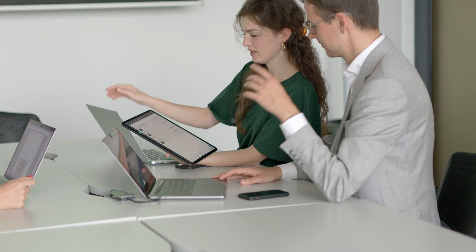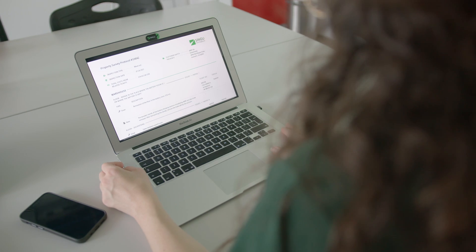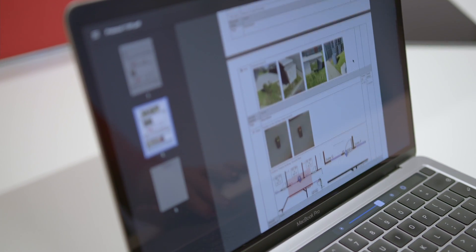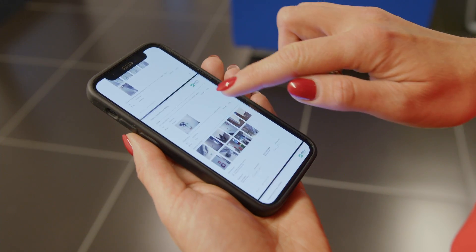Data analytics is key to building a successful business. That's why we provide advanced data processing tools available directly in the app. Professional property survey reports and detailed documentation are always at hand.